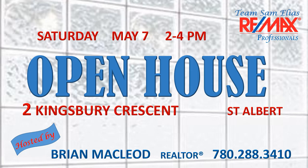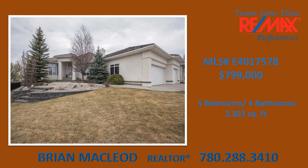Welcome to 2 Kingsbury Crescent in the Kingswood neighborhood of St. Albert. This exquisite 2,302 square foot fully finished walkout bungalow is sure to impress with its impeccable build quality and exceptional features. With five bedrooms and four bathrooms, this home is listed at $799,000.